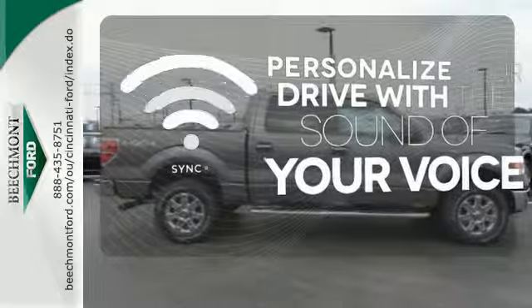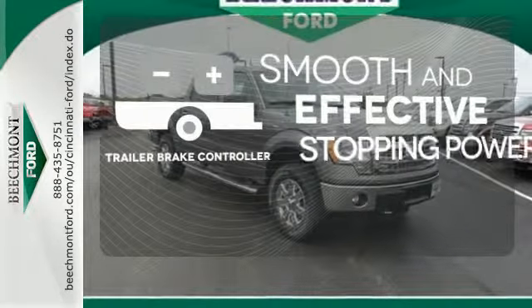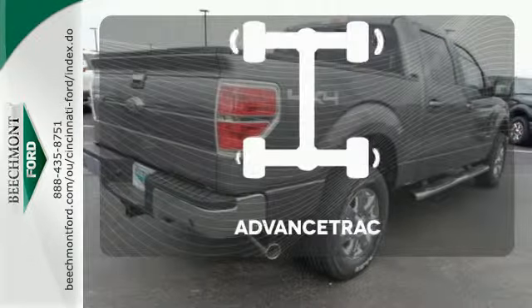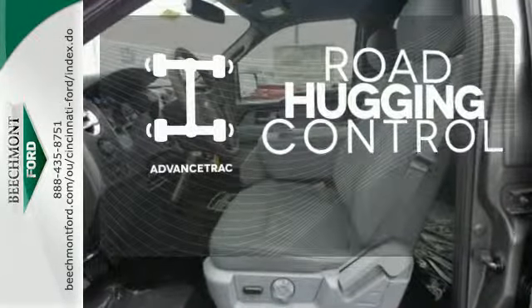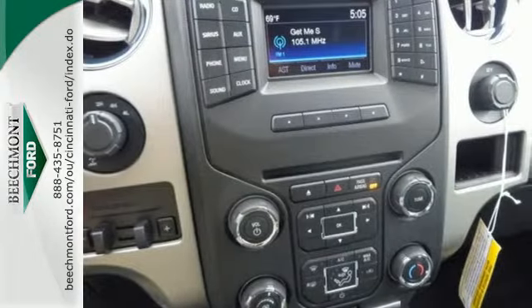Personalize your drive with voice-activated sync technology. The Trailer Brake Controller delivers smooth and effective stopping power for your trailer. Advanced Track helps you stay on the straight and narrow — it works hard so you don't have to. Check out this Ford F-150 today.